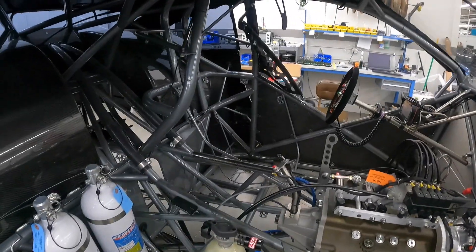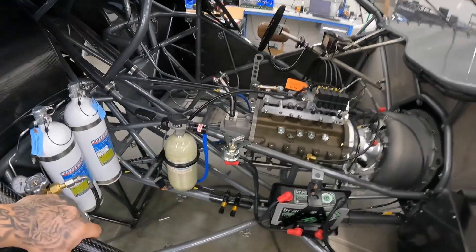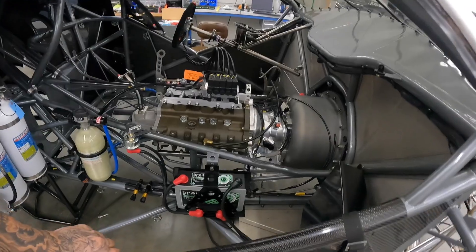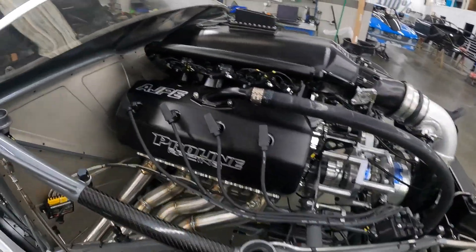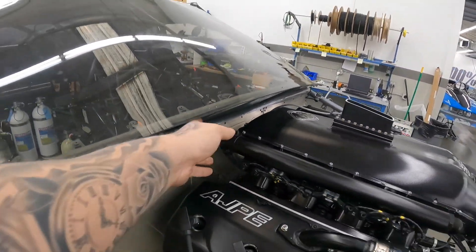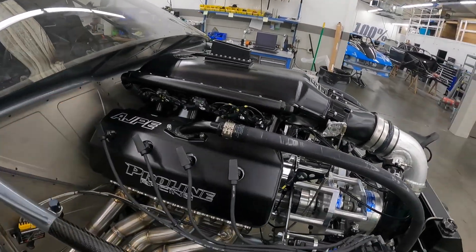Drive shaft is here in the enclosure. This thing is going to be going together fast and in a hurry to get it put on the dyno. Outside here you can see all the wiring goes to that one little piece right back here on the firewall. You take that off and the whole entire engine and everything comes out.